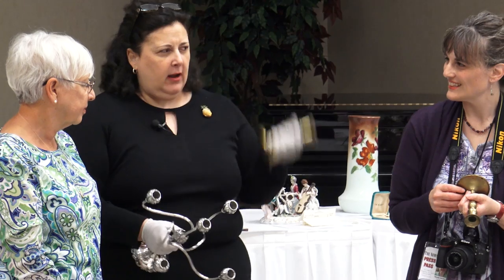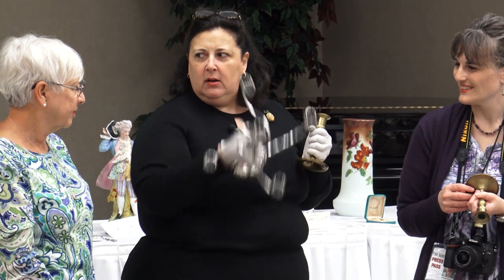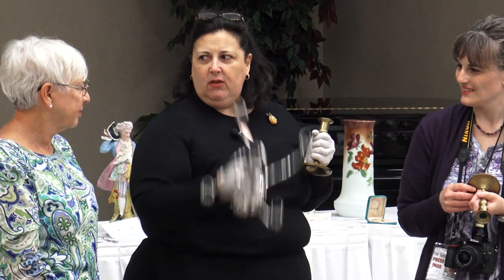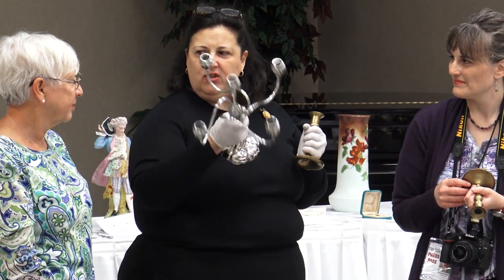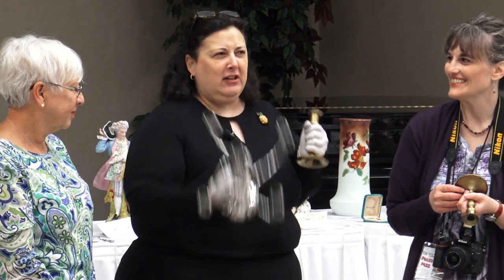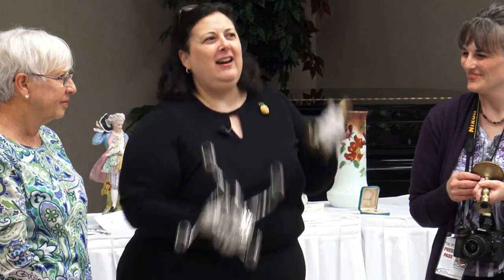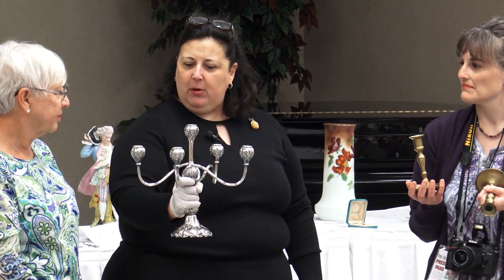These are brass, right? Relatively lightweight. This one is a little heavier, even though it's silver plated. What's the base metal if it's not silver? It's called spelter, which is a pot metal. They're both thinking, 'She can do this longer than I thought' — it's all about Pilates, a lot of stretching! Value on this set, about $200. Value on this candelabra, about $700.